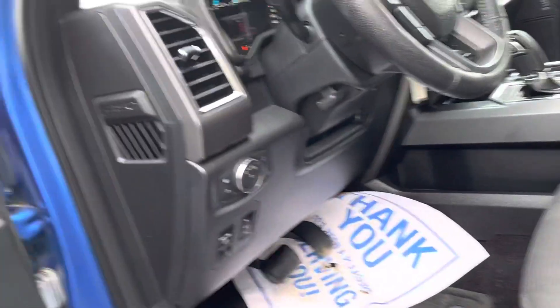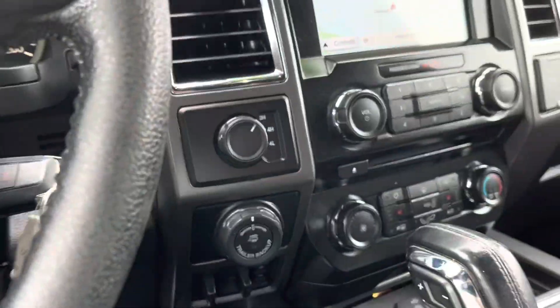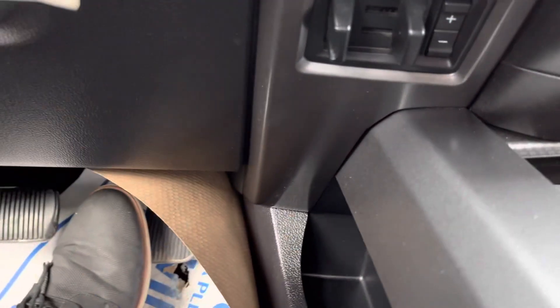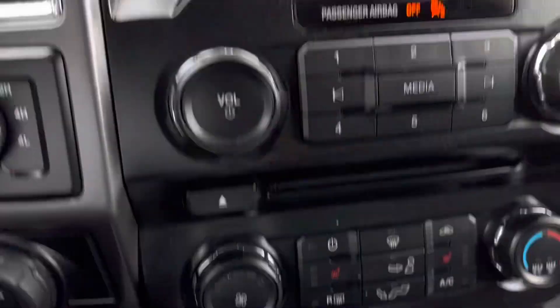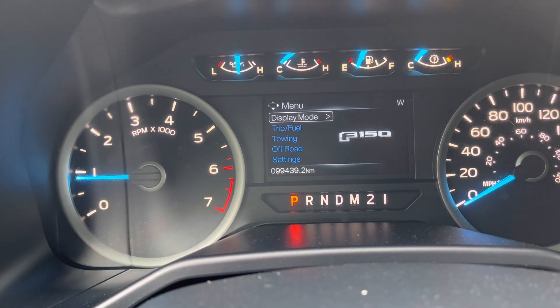Power seats, air, cruise, tilt, power windows, power locks, and heated seats as well. It has a built-in brake controller, Bluetooth, and navigation. Those are the exact kilometers on it, and it's here at James Braden Ford.